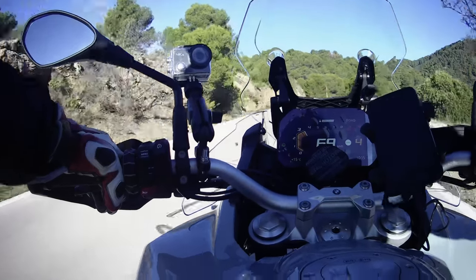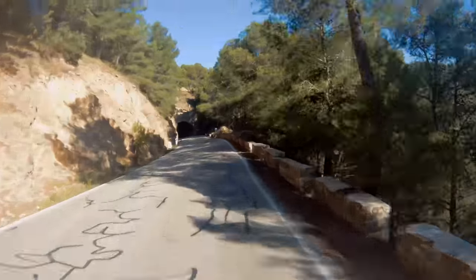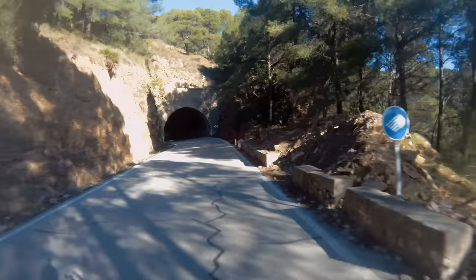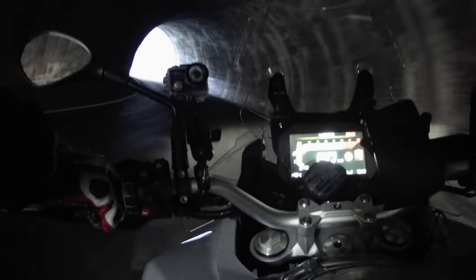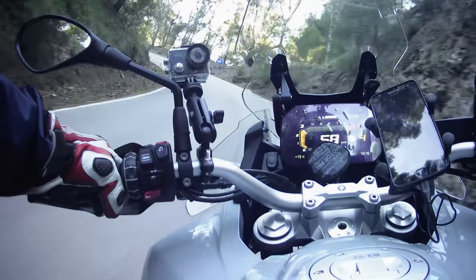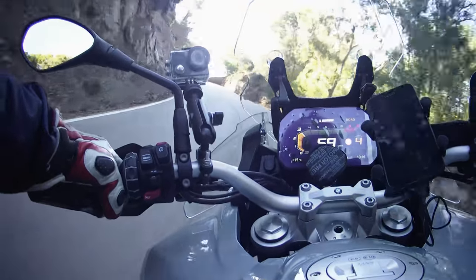I picked up the motorcycle yesterday from BMW Málaga. The motorcycle had been waiting for us — and not just a little. I ordered it on October 21st, and it arrived on December 22nd, so it made me wait two good months.